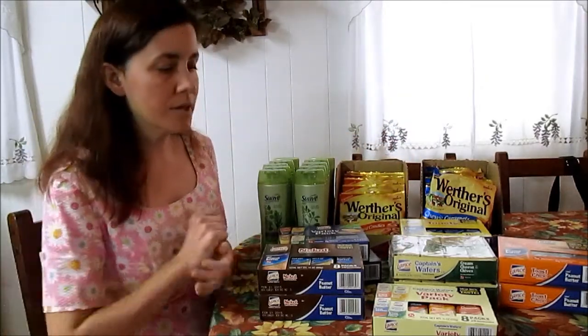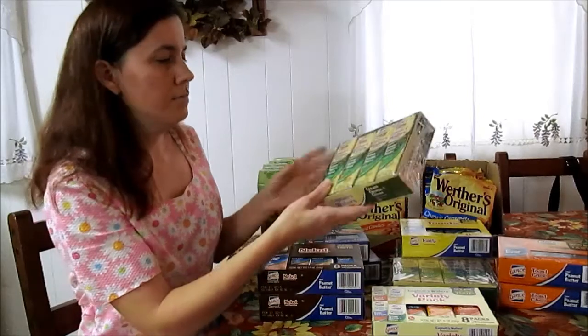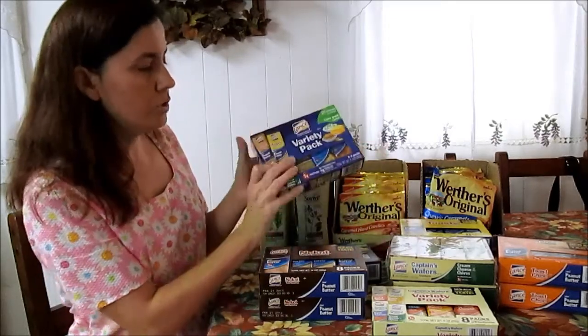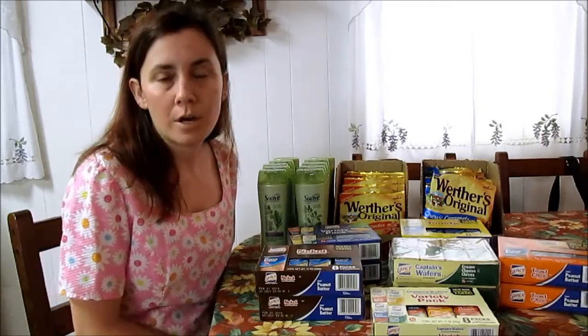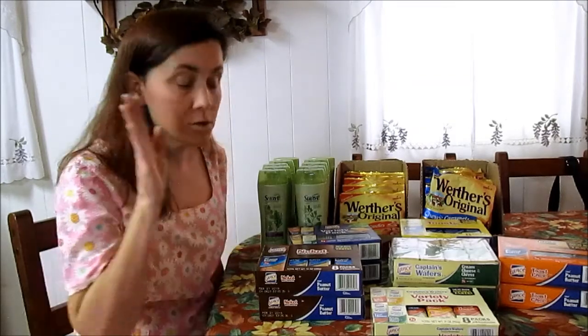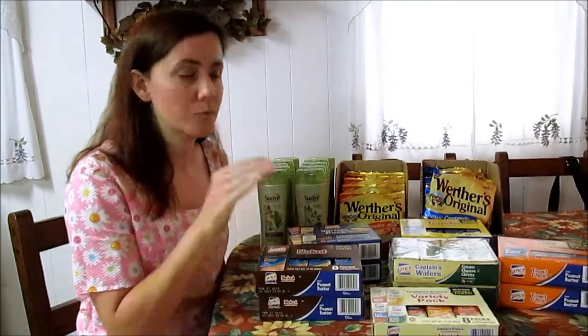The other thing you ought to go pick up is the Lance 8-pack variety packs. There are many different flavors to choose from — variety packs are included, and the ones that are 8-packs all the same flavor are included too. These are two for four dollars. I'm not sure when that sale expires. So at $2 a box minus the $1.50 coupon, you will pay 50 cents a box for these 8-packs of Lance crackers. They're regularly around $3.20 to $3.40 depending on the store.